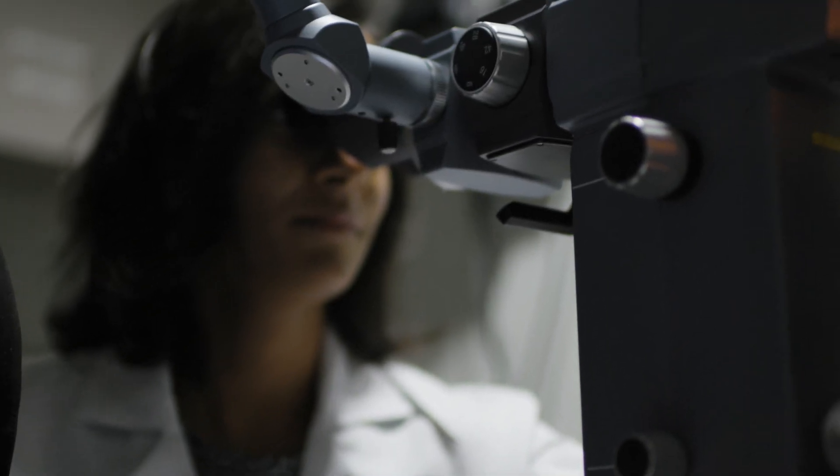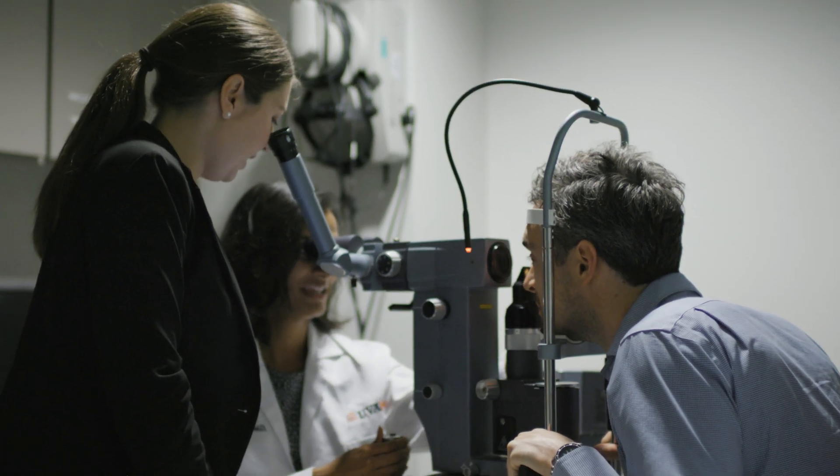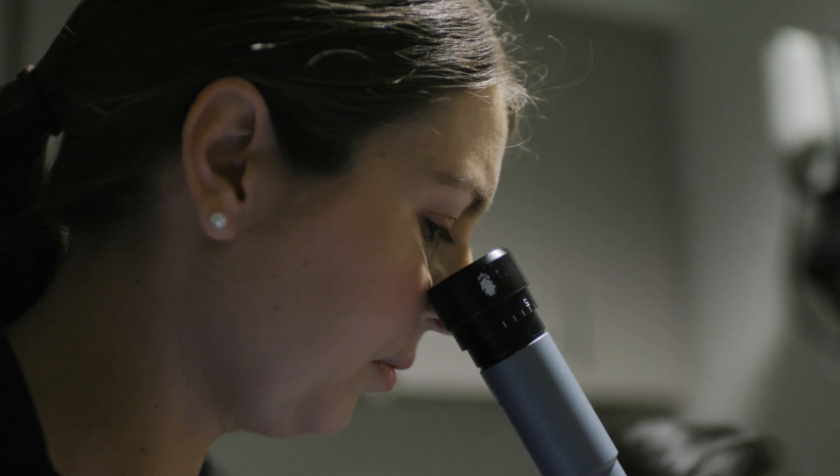We have a relatively small department, so the residents and the attendings know each other well. None of the residents are going to go unnoticed or slip under the radar. All the residents work with each faculty member, and most have each faculty member's cell phone number and call and text whenever they have a question or concern.